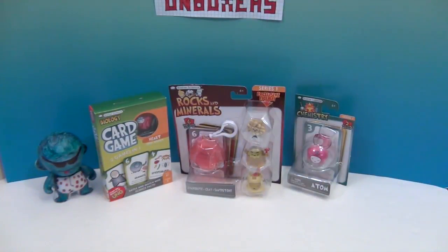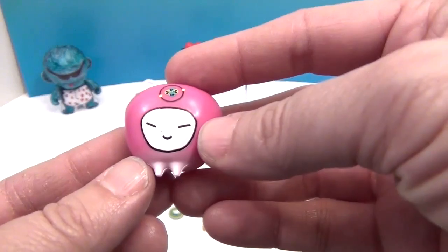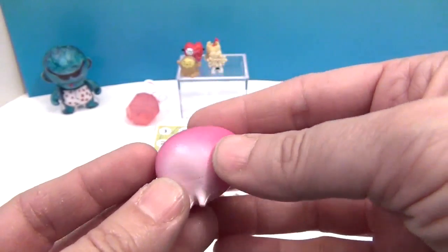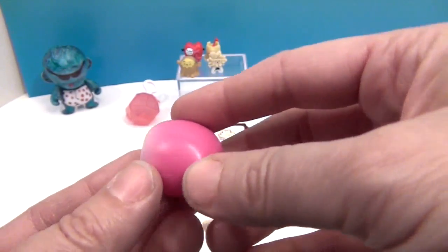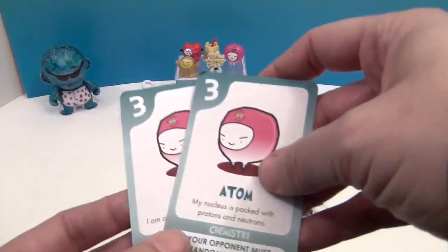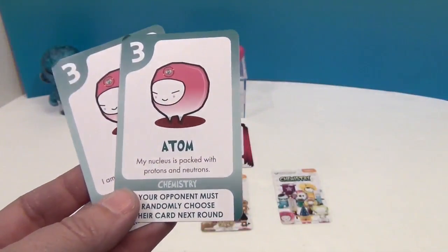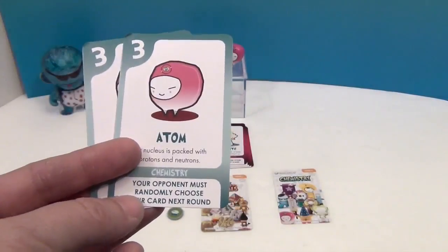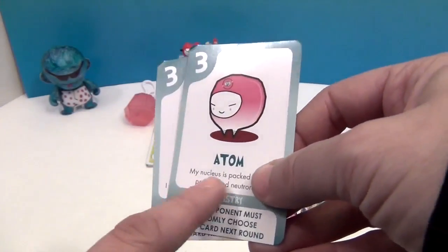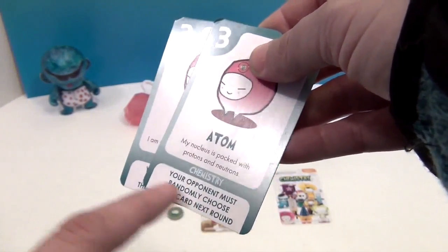We're back and we're going to start off with Atom. Look at this little Atom figure — so cute! It's got a little face and two little feet so it can stand up. Atom comes with two cards and gives a description: 'My nucleus is packed with protons and neutrons.' The card also tells you what the Atom card does in the game: your opponent must randomly choose their card next round.